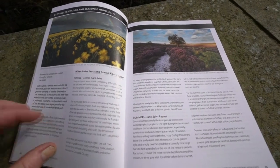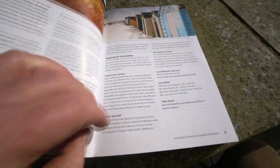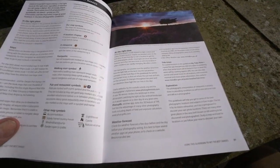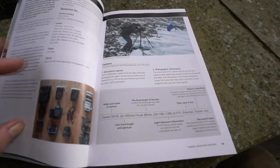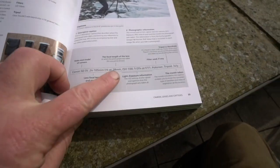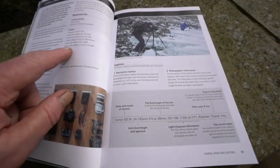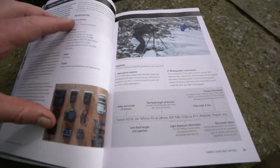Best time to visit, seasonal highlights, climate graphs. Using this guidebook to get the best images, camera lens and captions — there's an explainer of captions if you're not familiar with them. Justin also describes his photographic approach and the kit that he uses.